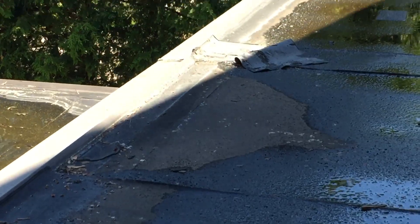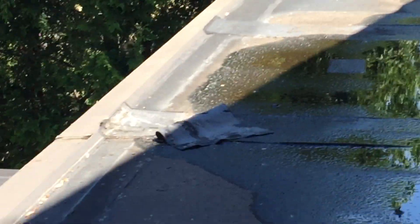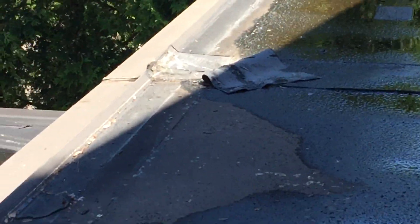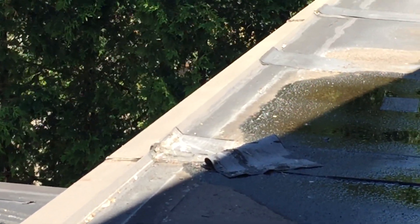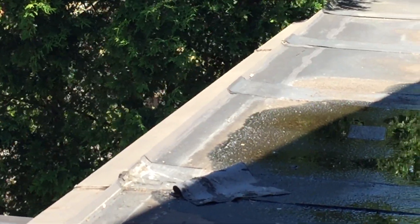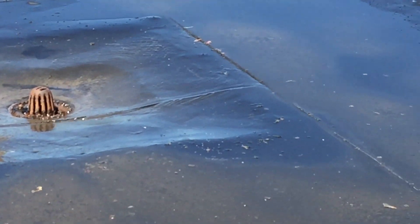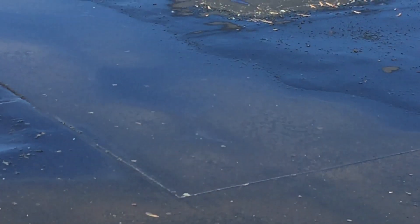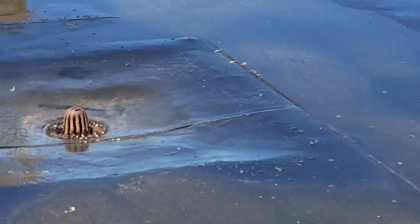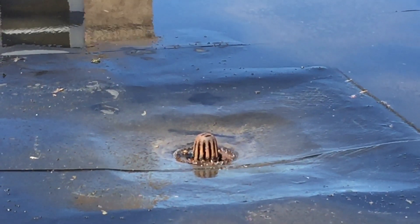I can see here it looks like maybe a patch came off — not quite sure. But we're going to take care of all of it. Thanks for watching — it looks like we have another maintenance job to take care of. I'm going to get a squeegee while all this water is up here, squeegee all this water towards that drain, and prep it out for repair next week.